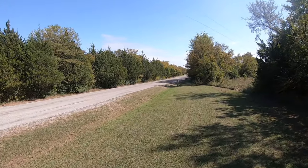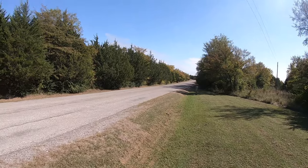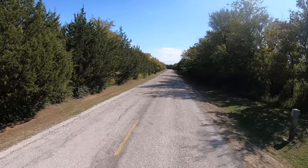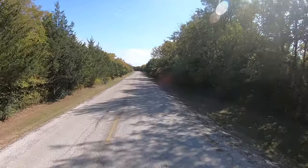Gotta get up here on the road, so hold on. Not too bad. So it's not just a real huge campground.